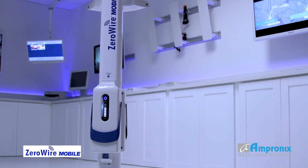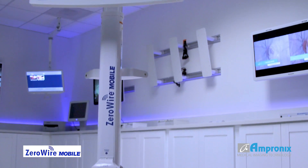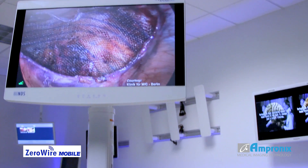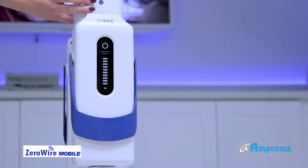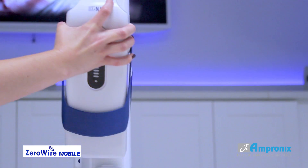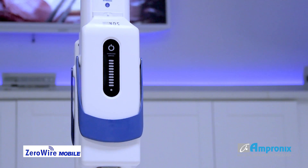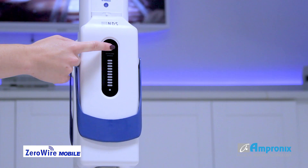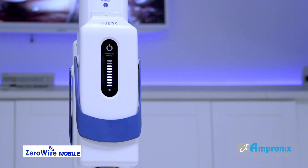Two sealed and cleanable power modules can power a 32-inch NDS display system for up to 5 hours of uninterrupted use. When a battery module is running low, LED light bars will change to amber, indicating the need for replacement. The battery can be exchanged for a fully charged module out of the wall-mounted rapid charging system.